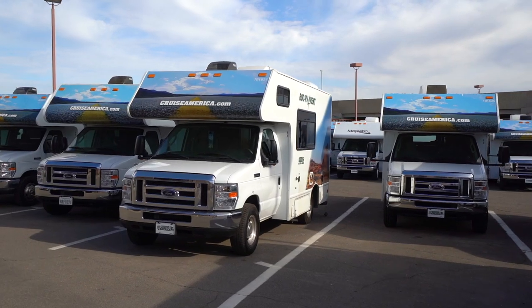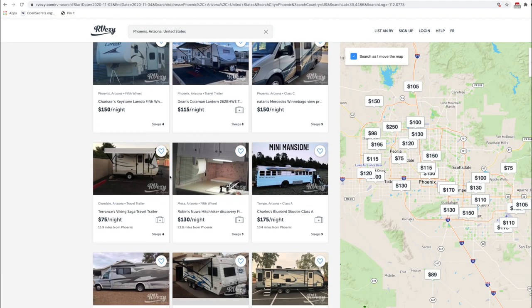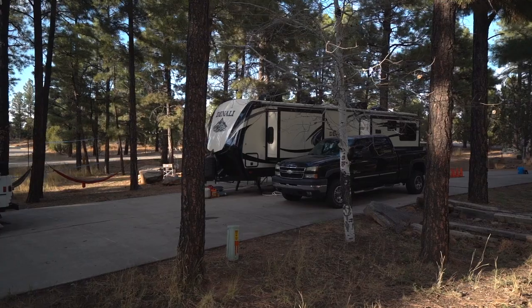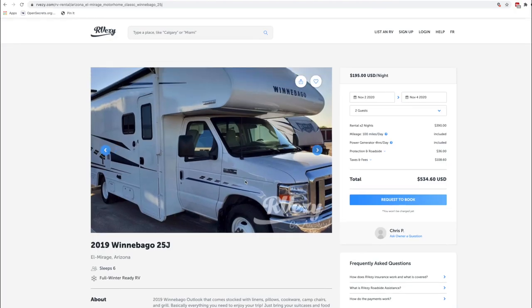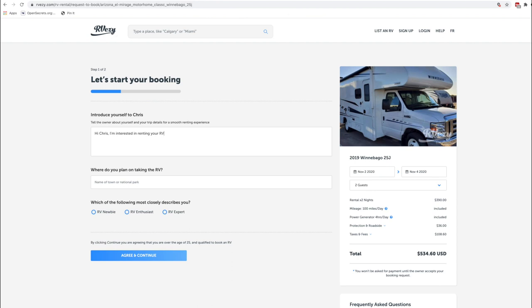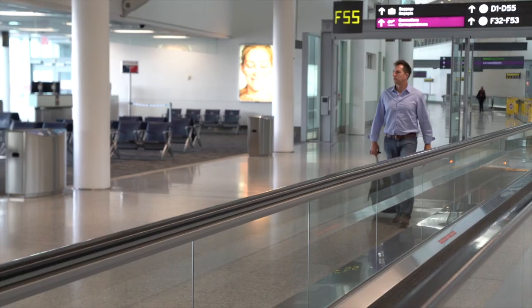With Cruise America you have essentially one option in three different sizes. With RVZ you can log on to their website and choose from hundreds of options depending on where you live and your needs — from Class A, Class C, fifth wheels, to travel trailers. You can narrow your search down to the type of RV you're looking for and even the price range. Once you've selected a unit, just send the owner a quick message like Airbnb and they'll confirm. Many RV owners go above and beyond, often leaving goodies in the fridge or offering to pick you up at the airport.